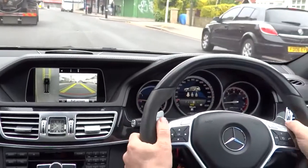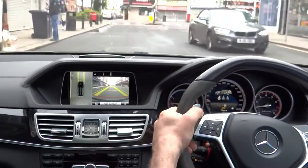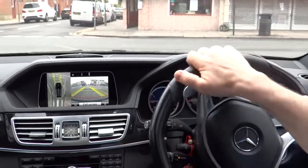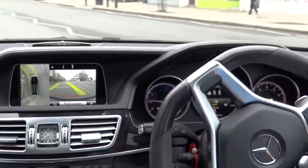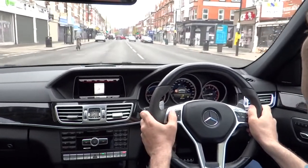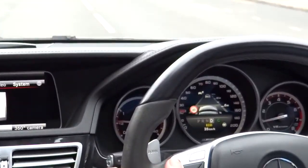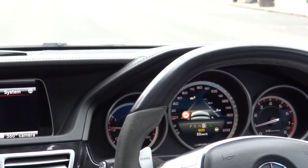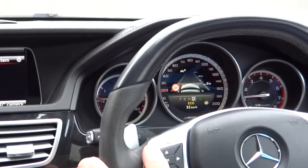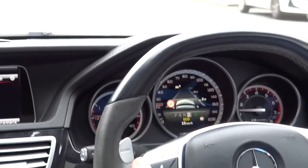We're heading out onto the motorway because we need the lane markings for lane assist to operate correctly, and hopefully we'll get some traffic to test the Distronic adaptive cruise control. To start with, assist graphic gives an indication of the traffic ahead. As you can see, the camera spots another vehicle ahead and gives an indication of distance. It also shows the speed restriction that the camera is detecting on the road.